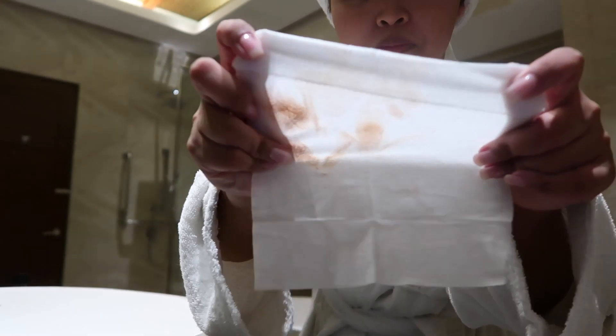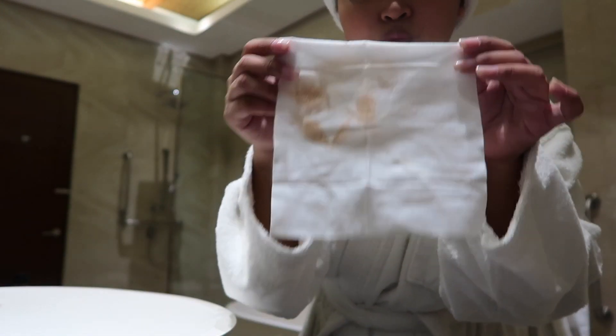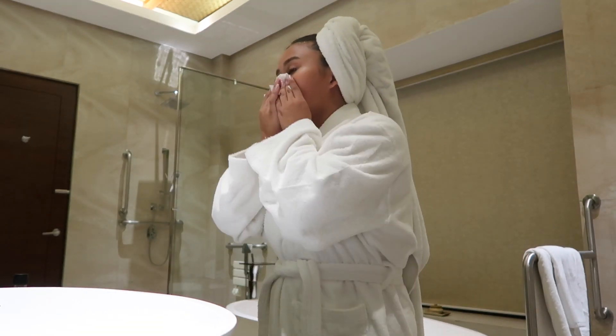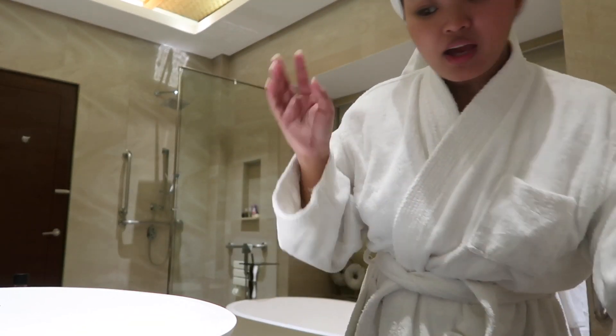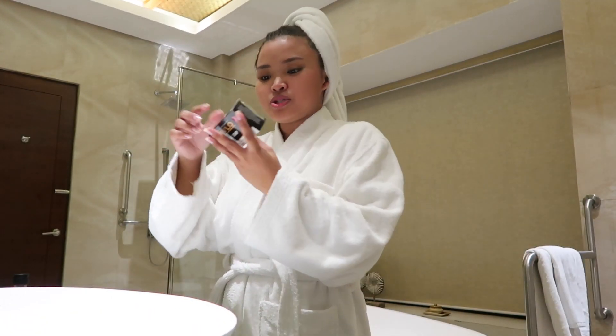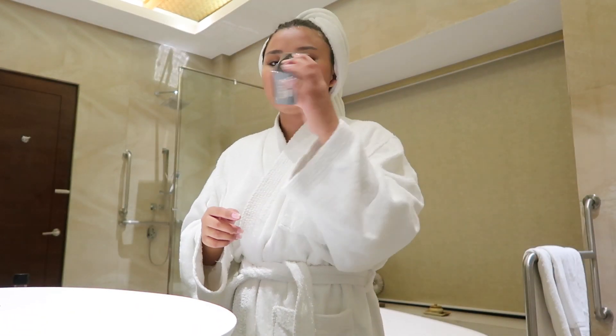Here's the makeup wipe — and even if I washed my face, I still have some makeup left. So after that, I cleanse my face using the Kevlo Prime Soap. This is the Kevlo Prime Soap right here.